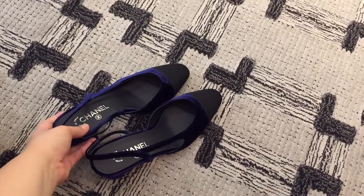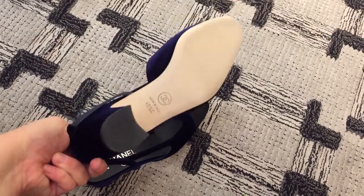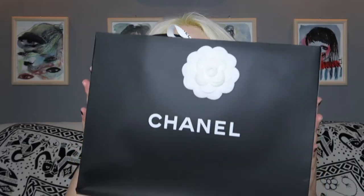I was looking for a bag — this is the bag I'm using right now, but it's starting to get a bit old. So I was looking for something similar, but then I saw these shoes and I fell in love instantly. These shoes were not on sale because they're from the new collection.